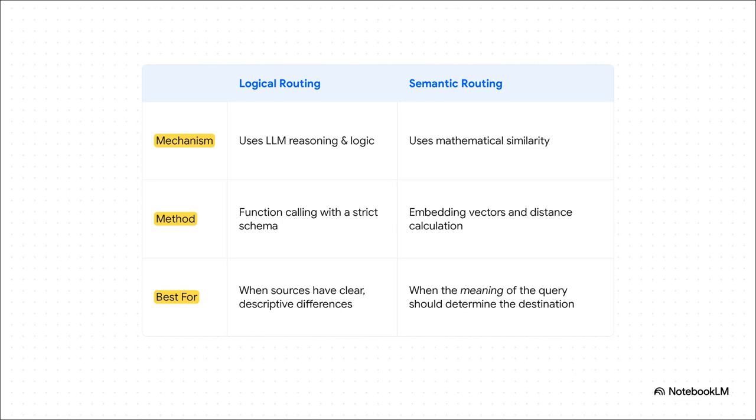This table lays out the difference perfectly. The thinker, or logical routing, uses the LLM's own logic with function calling. It's great when your data sources have really clear descriptive boundaries, like different programming languages. On the other hand, the matcher, or semantic routing, uses math and embeddings. It absolutely shines when the meaning — or even just the vibe of a question — is the best guide for where it should go.